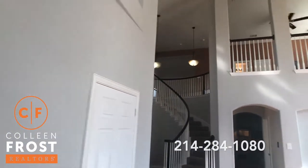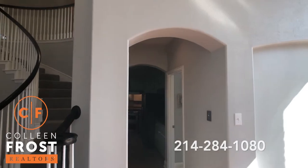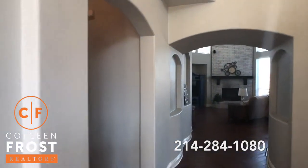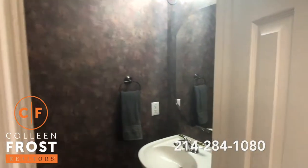Gorgeous sweeping staircase. Before we head down to the laundry room and to the kitchen, let's head this way towards the guest bath and master bedroom. Here we have our half bath.